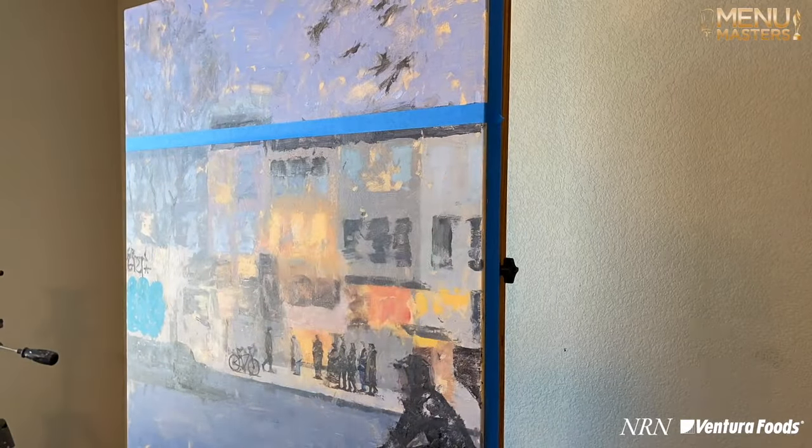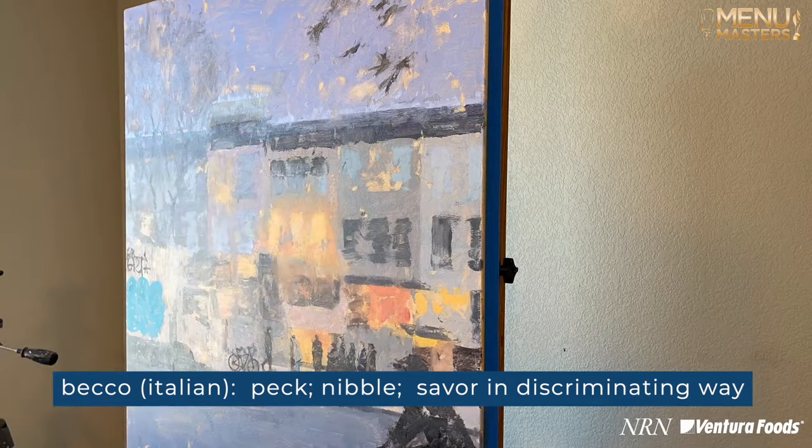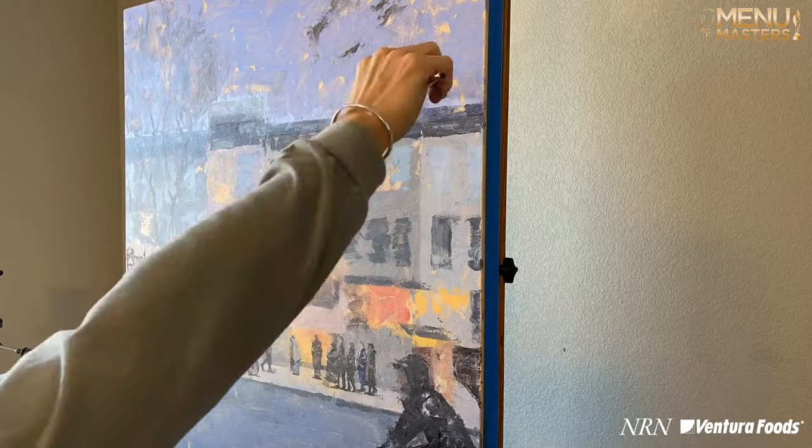The name of this year's piece is Savor the City. Beko is based on an Italian word that means to peck or nibble or savor something in a discriminating way, and so I wanted to key in on that word savor.